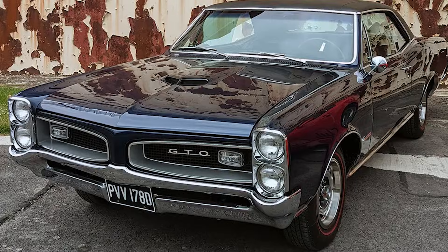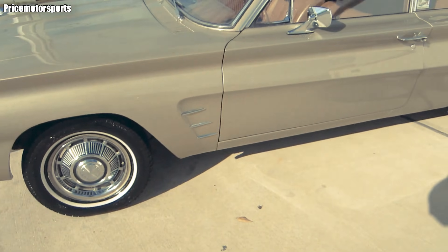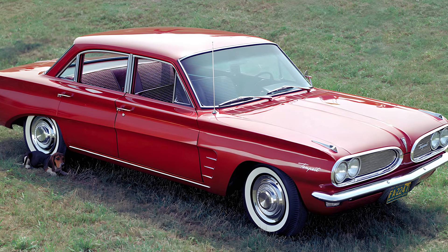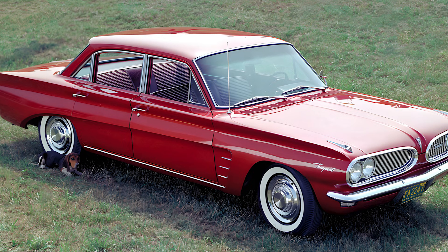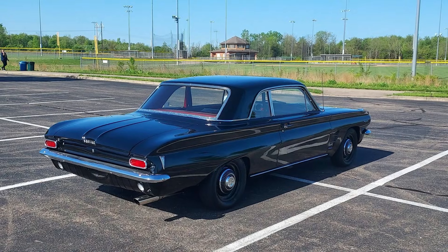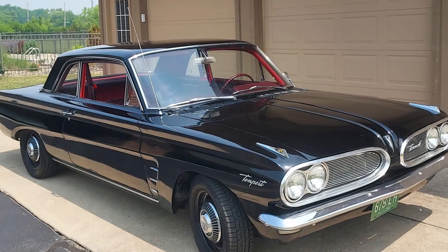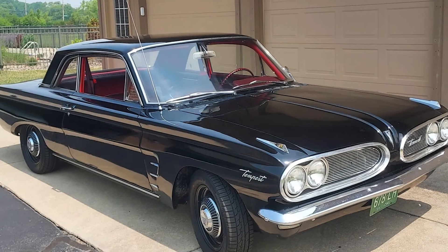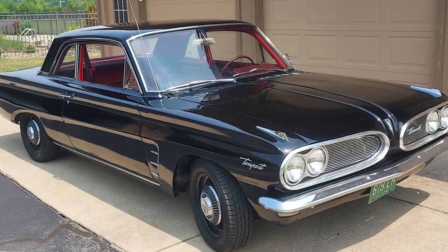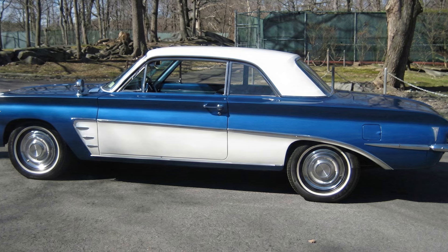The experiment ended. The market won. But that doesn't make the Tempest a meaningless failure. On the contrary, it stands as proof of a time when American engineers were willing to break every rule to ask 'what if' before thinking about profit. Today, when modern supercars talk about transaxles, weight distribution, or vibration-optimized drivetrains, somewhere in the background the echo of the Tempest still remains.